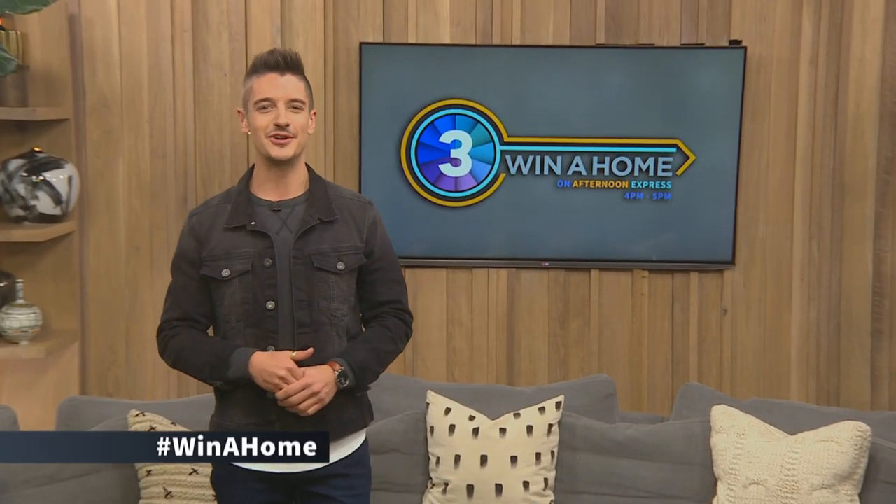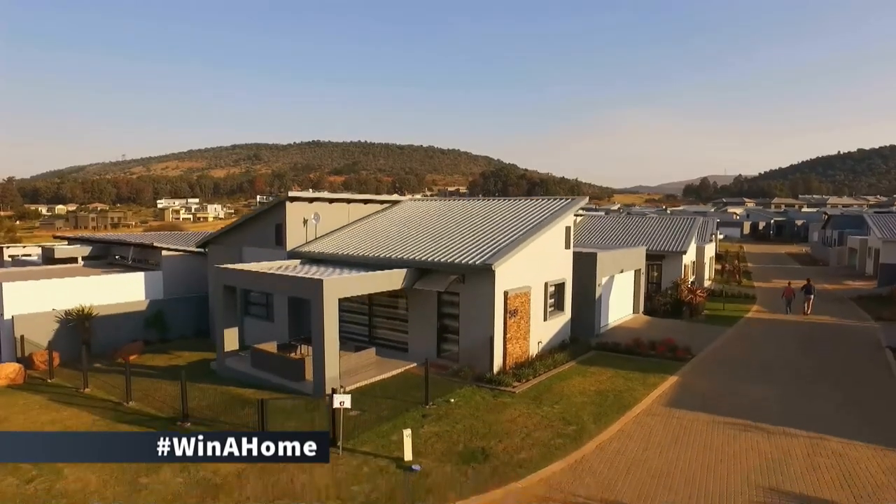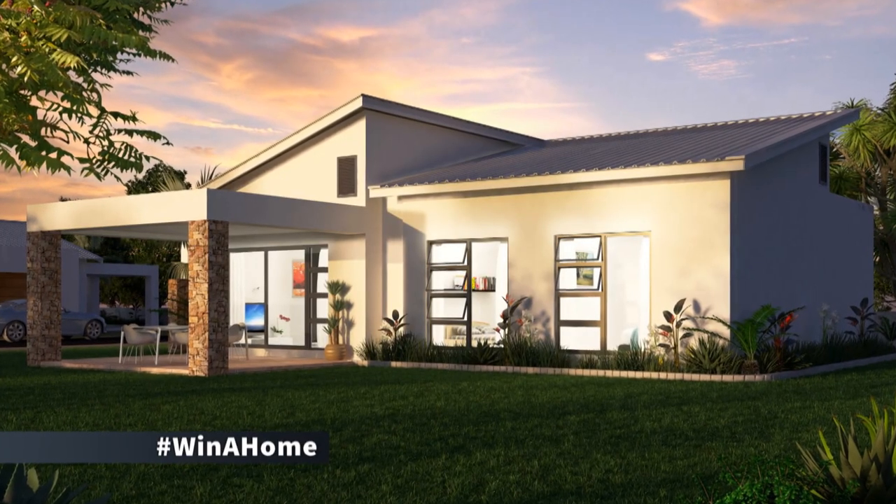Good afternoon and welcome to Afternoon Express. My name is Danilo Acquisto. Every Friday on Afternoon Express is Winner Home, South Africa's favorite interior design and decor reality competition brought to you by Private Property. Follow our three design duos as they transform three cluster homes at the Eye of Africa Golf and Residential Estate in Johannesburg into lavish living spaces.